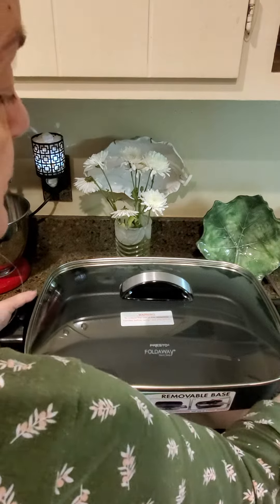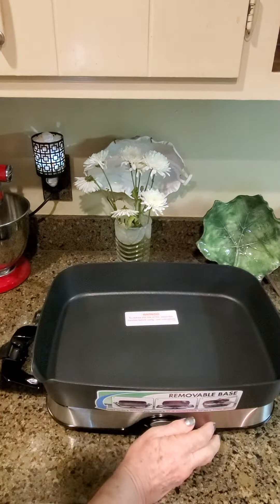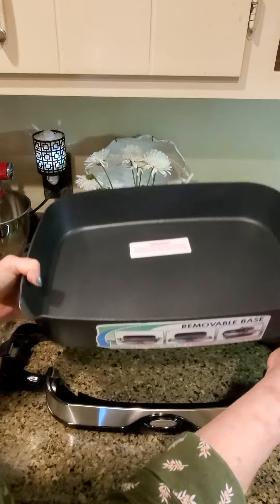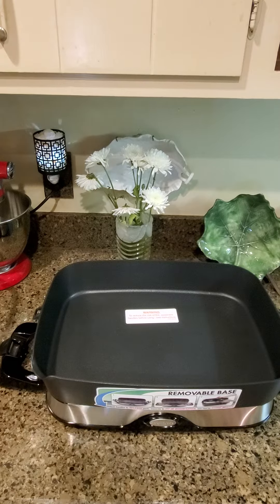It works as a buffet piece — you can carry it right to the table. It's got a removable base that goes in the dishwasher, y'all. So you're going to be seeing some great dishes being cooked in this.